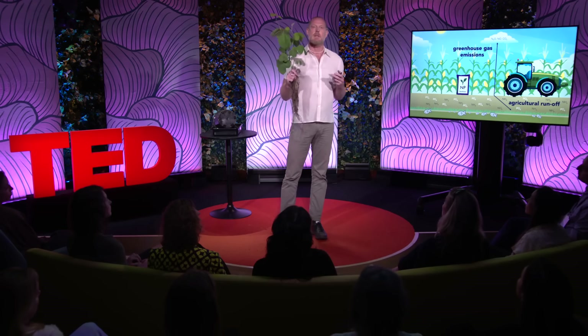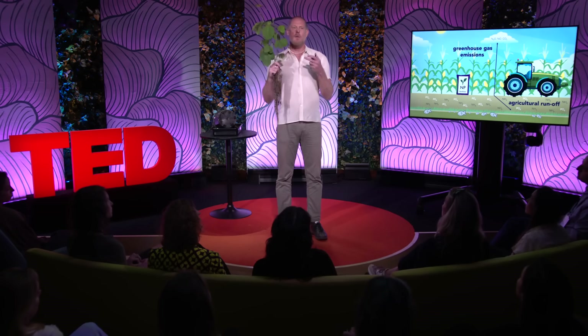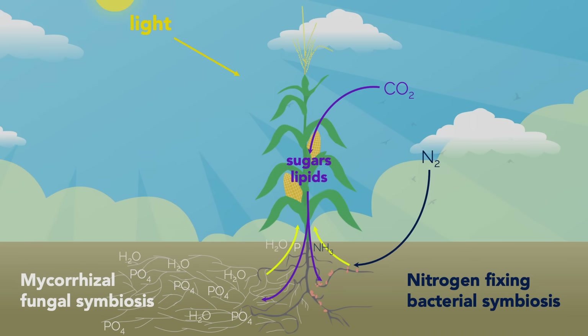For all of these reasons, myself and my colleagues in the ENSA project are working to eradicate or at least greatly reduce our reliance on inorganic fertilizers. To do that, we want to make all of our crop plants, particularly our cereal crops, behave like this soybean plant — able to get their nutrients through these beneficial microbial associations.